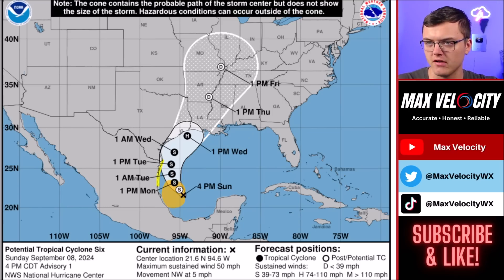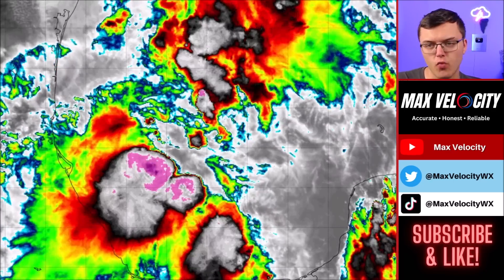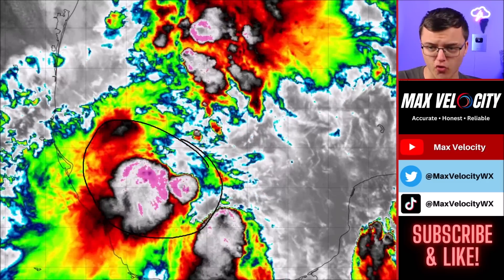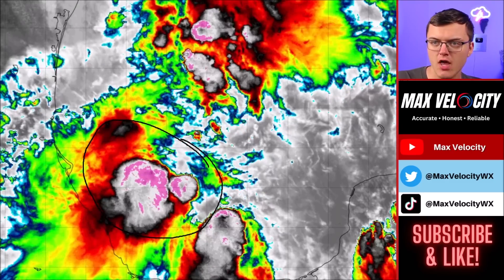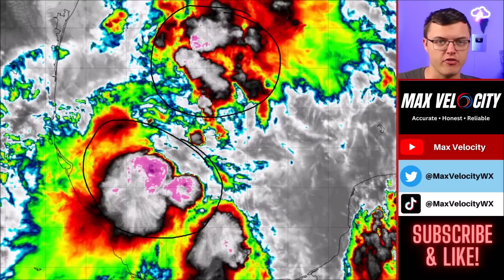Thursday, the tornado threat could move a little bit more inland, but right now it does not seem to be the biggest concern. Here's another closer view of Potential Tropical Cyclone 6. You'll notice there really isn't a whole lot of spin right now with this system — we don't have anything organized quite yet — but there are really huge thunderstorms developing right around it. We had a large complex on the south side of the center and also a lot on the north side. This is definitely going to start to organize over the next 24 hours, and once it becomes more organized, we'll know more about the track and intensity once it gets closer to land.